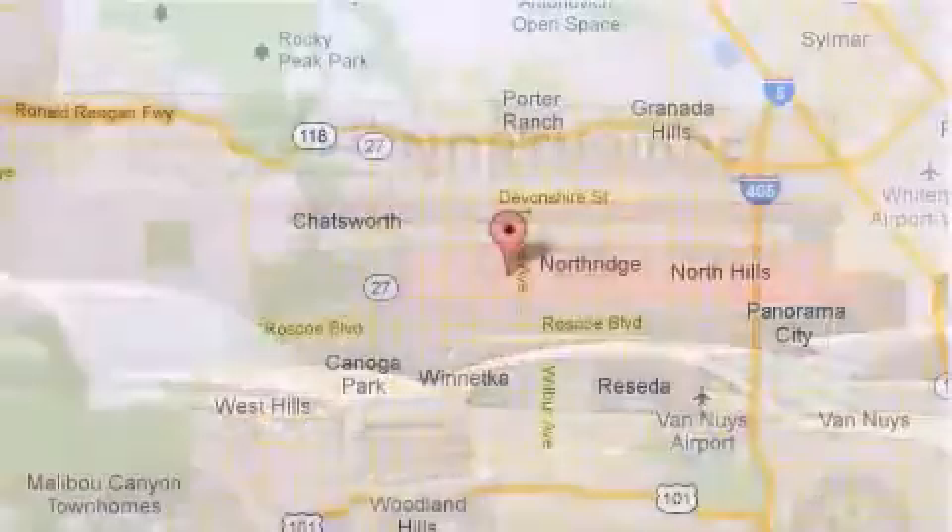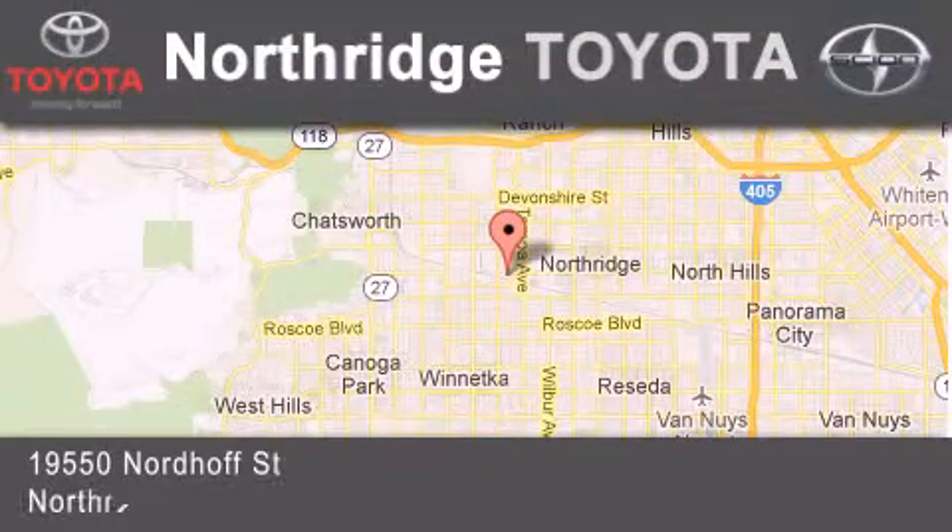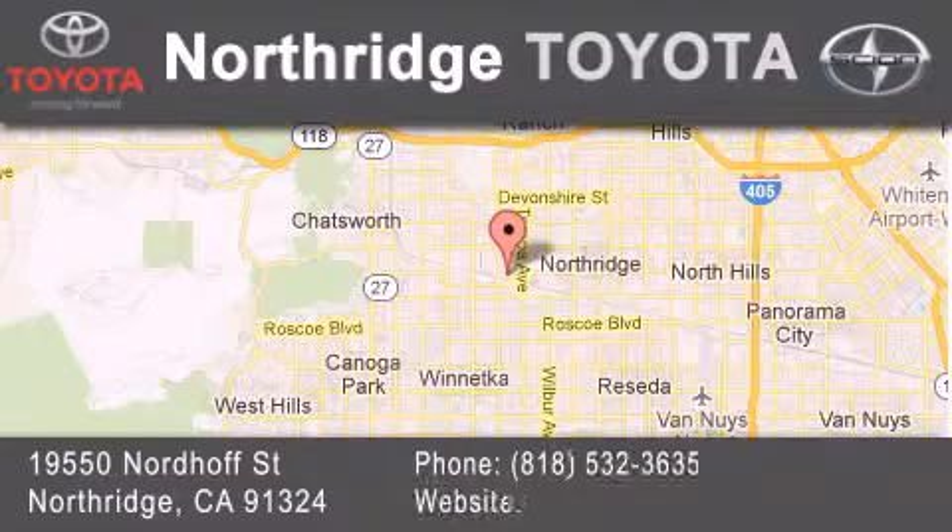If you have any questions, please visit our website, give us a call, or stop by our dealership, located at 19550 Nordiff Street in Northridge.